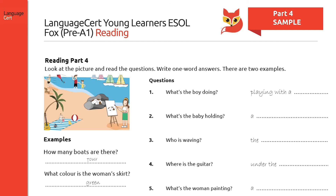In part four, candidates look at a picture and read five related questions. They are asked to produce one-word responses, which may be, for example, a number or a colour, and two examples are provided to guide them.